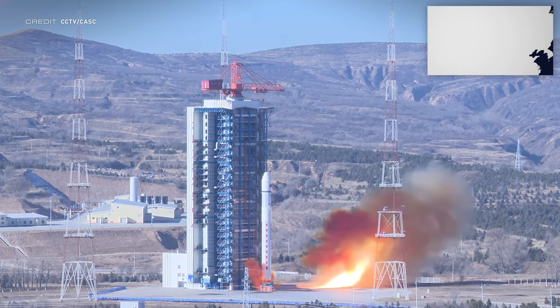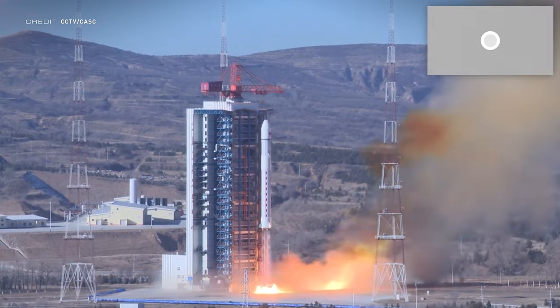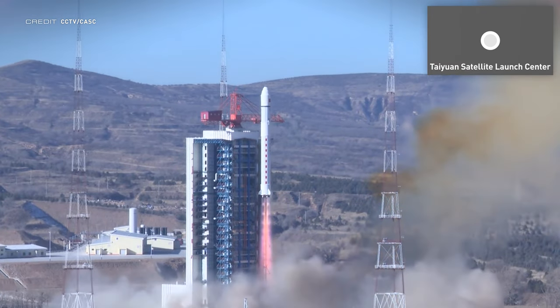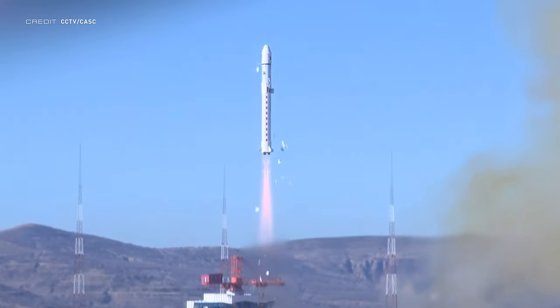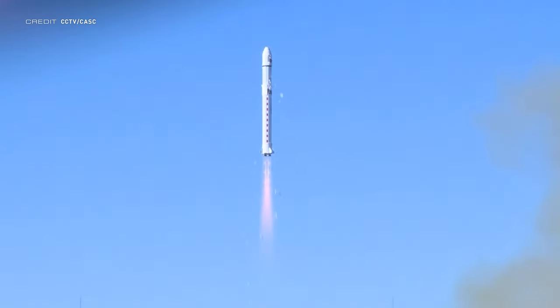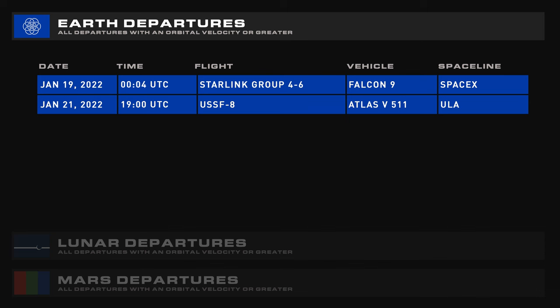China's first launch of the year came in the form of Yaogan 33, placed atop a Long March 2D, lifting off from Launch Complex 9 at the Taiyuan Satellite Launch Center. As is typical with China, we know very little about what was inside the payload fairing, but it was declared for technological demonstration purposes. Coming up over the next seven days, we have Starling Group 4 Mission 6 on the Falcon 9 and USSF-8 on the Atlas V 511.